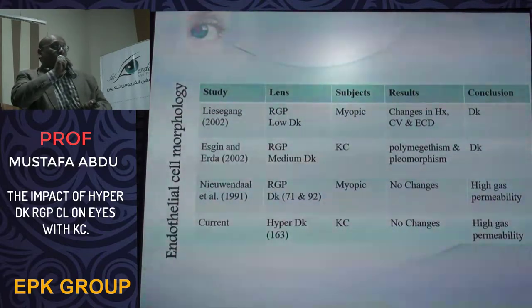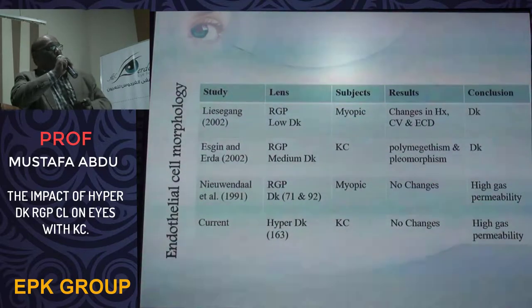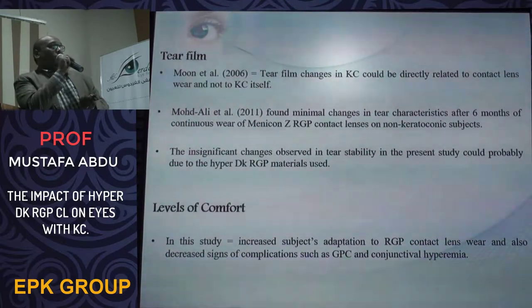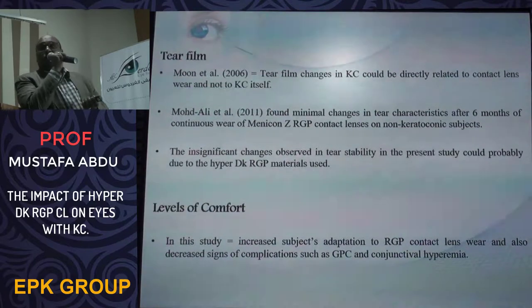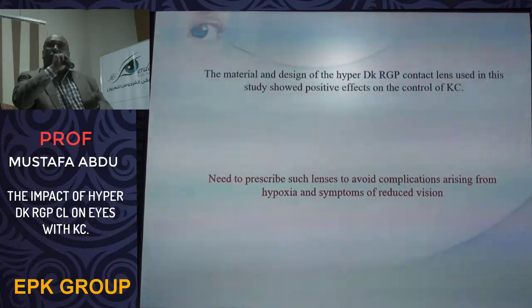There was no change in endothelial cell morphology, which we attribute to the use of higher DK material compared to the low DK materials used in previous reports. There was no significant interaction between the contact lens and tear film, meaning the tear film remained stable throughout, and the level of comfort increased because there were no complications such as giant papillary conjunctivitis, conjunctival hyperemia, or staining. We can conclude that the material and design of the hybrid high-DK RGP contact lens showed a positive effect on keratoconus control and helped avoid complications arising from hypoxia.